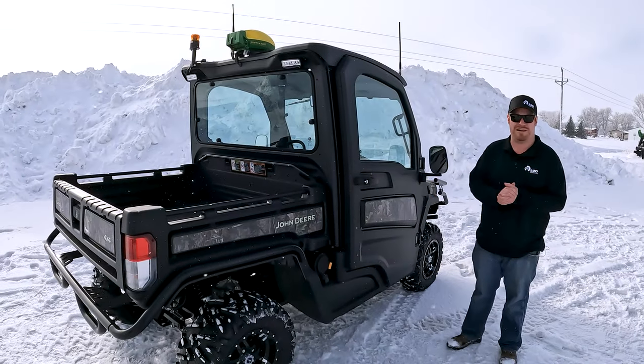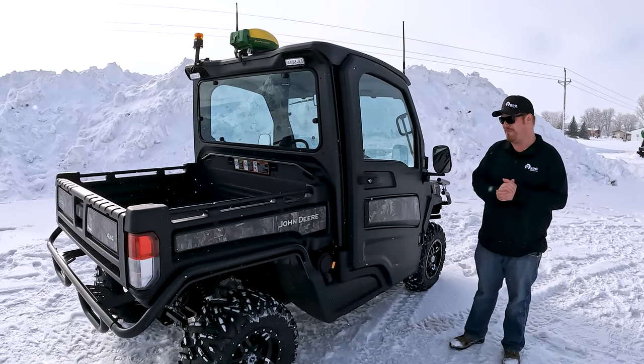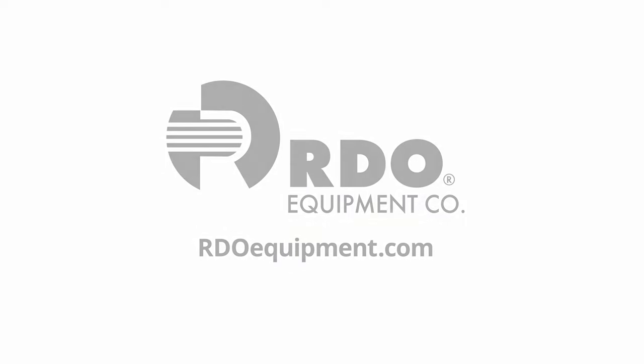If you have any questions regarding a 2023 835R, stop by your local RDO Equipment and get yours on order today.